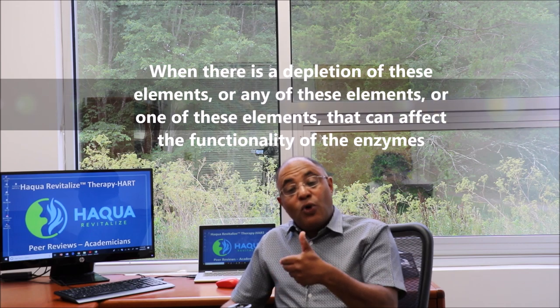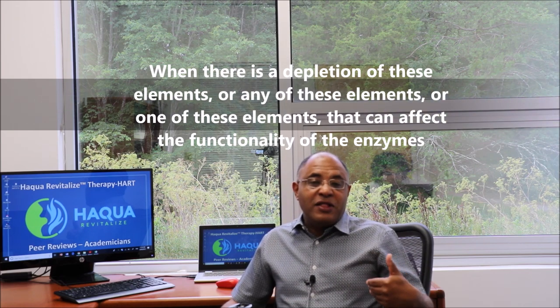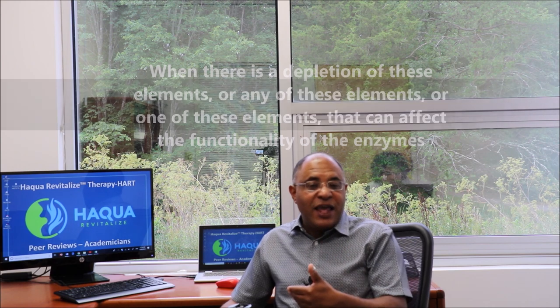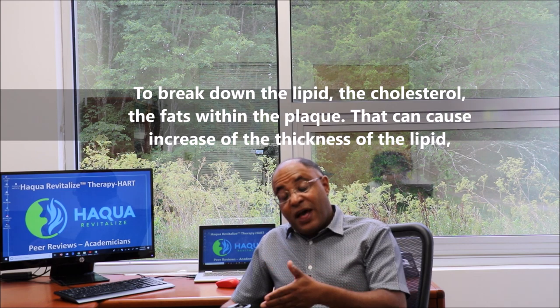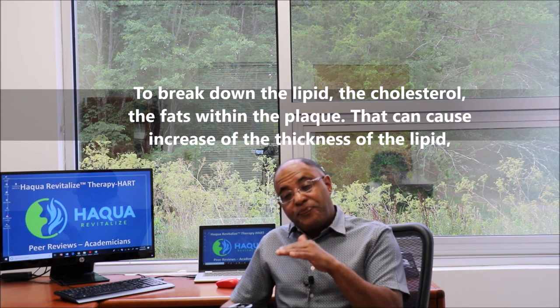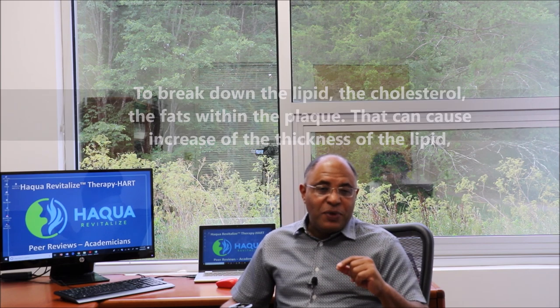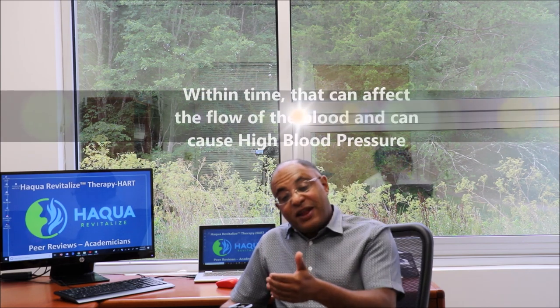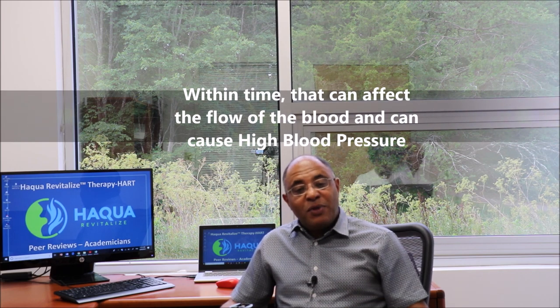When there is a depletion of any of these elements, it affects the functionality of the enzyme to break down the lipid, cholesterol, and fat within the plaque, causing an increase in the thickness of the lipid over time. That can affect the flow of blood and cause high blood pressure.